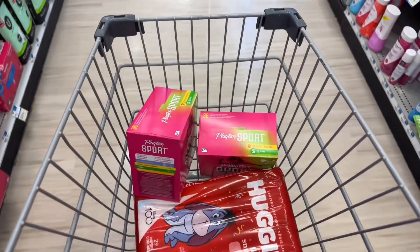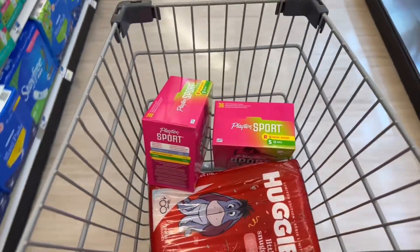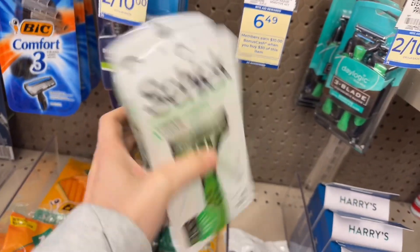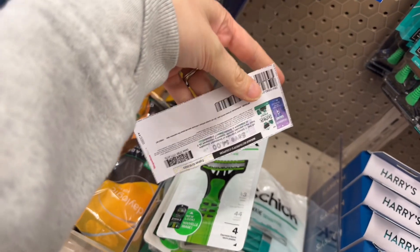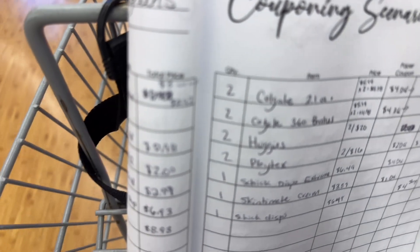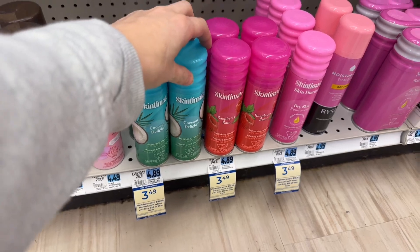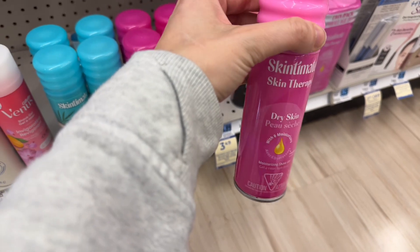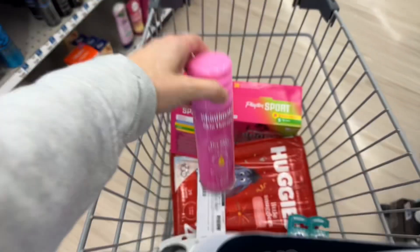They are part of a spend $30, get $10 back with the Schick and Skintimate products, which is what I'm going for now. I'm going to get two of these. I have a $4 digital coupon on the Rite Aid app and I have this $4 paper coupon I printed from the coupons.com app. If you don't have that, you can submit to Shopkick or Ibotta, whichever coupon rebate app you enjoy. I'm going to finish out the spend $30 with this dry skin one for $3.49. I have a dollar digital coupon on my Rite Aid app, making it $2.49, and I should get the $10 in bonus cash back for spending $30 on the Schick, Skintimate, and the Playtex.